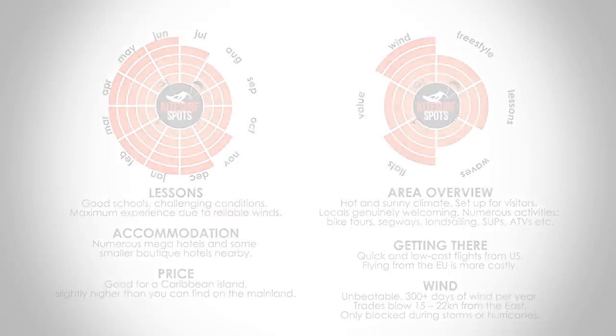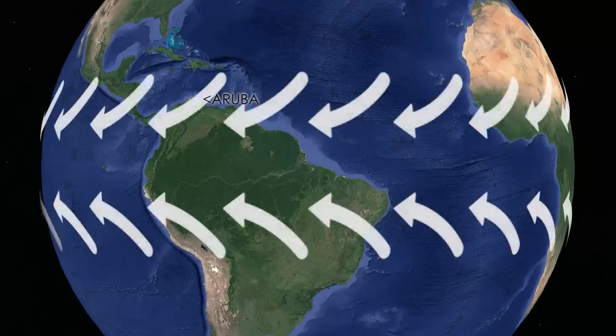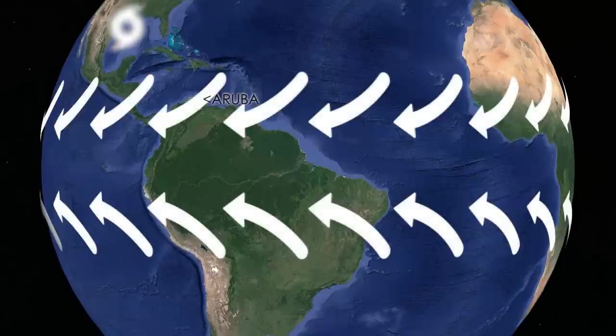At 12 degrees latitude, and with open ocean to the east, Aruba is perfectly placed to receive the trade winds. These winds blow between 15 and 22 knots from the east, and often won't change for months. The most likely time for the wind to stop is in autumn, when warm ocean temperatures fuel tropical storms and hurricanes hundreds of miles away. These storms don't hit Aruba, but they can block the trade winds for a few days or even weeks.